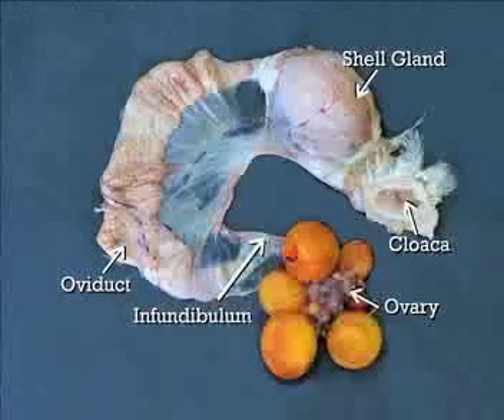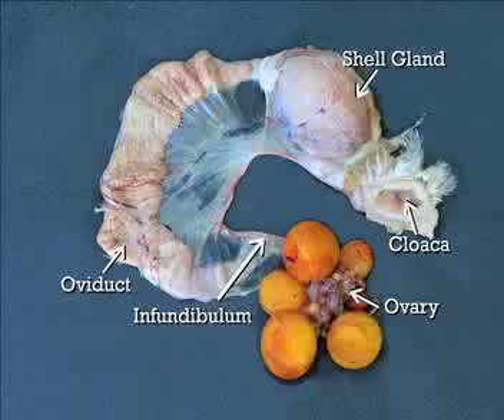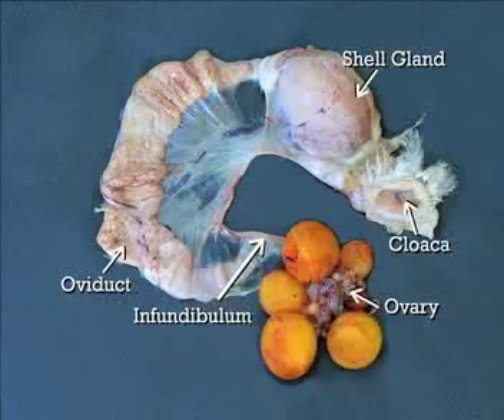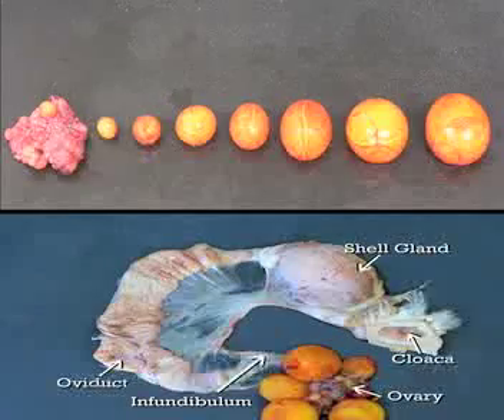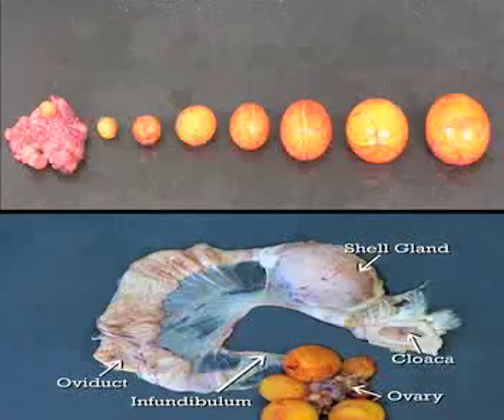The hen's reproductive tract begins at the infundibulum and ends with the cloaca. The infundibulum catches the yolk that is released by the ovary. The ovary contains thousands of follicles in different stages of development. This is called the follicular hierarchy. Once a day the ovary releases a follicle, which is the yolk component of the eggs we eat.